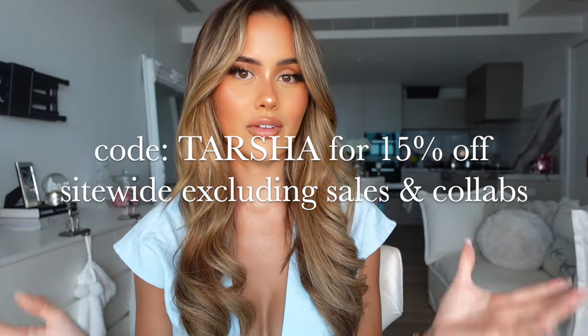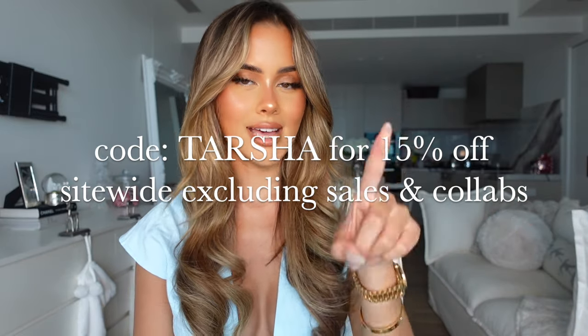Hello guys, welcome back to my channel! Honestly, if I ever make it through one video without getting my tongue tied, I think I'll buy myself a medal. I'm back at it again today with another haul video - this time we are doing another White Fox haul. White Fox is one of my favorite brands; they have the best range of products: loungewear, activewear, swimwear, going-out wear. As per usual, I do have a code with White Fox - it's just TASHA, all in capitals - and that'll give you guys 15% off site wide, excluding sales and collabs.